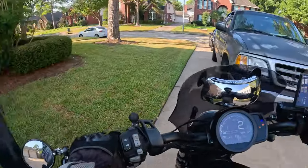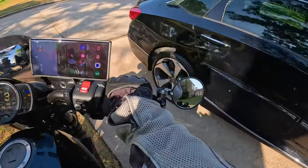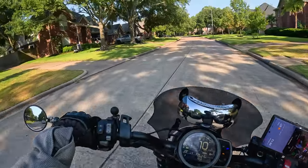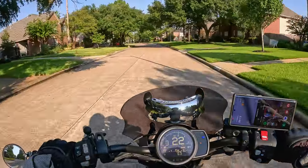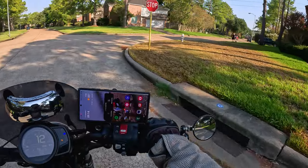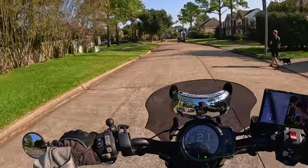I took a comment from a channel viewer this morning, another Rebel 1100 owner. He said his Rebel is also doing the idle hang nonsense. He's got a brand new bike — a '22 or '23 — with only 800-something miles on it, and what he described are the exact symptoms that mine has been doing in the heat.